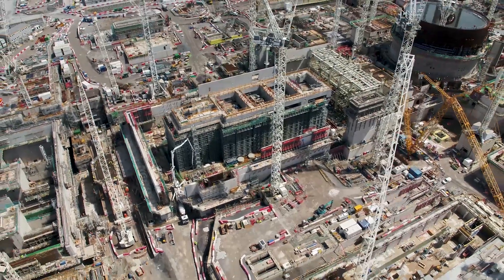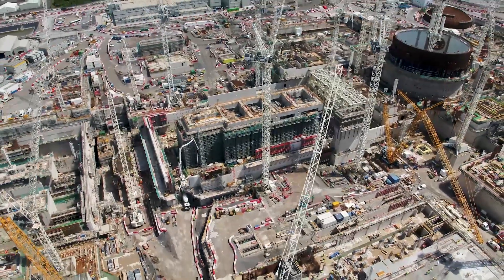Hello, my name is Ben Wallbank. I'm a BIM Strategy and Partnerships Manager at Trimble. Today we're at Hinkley Point at the new sea reactor.